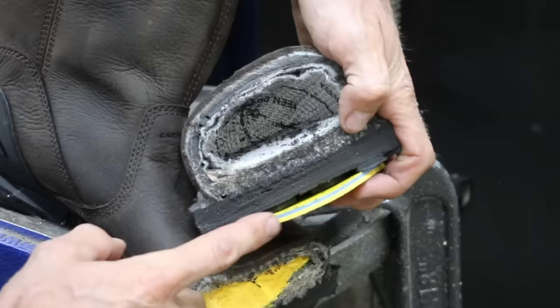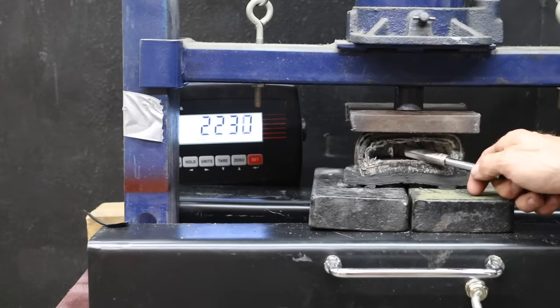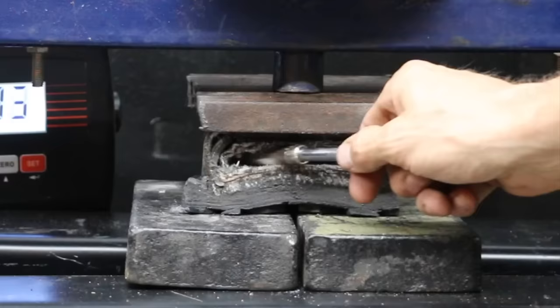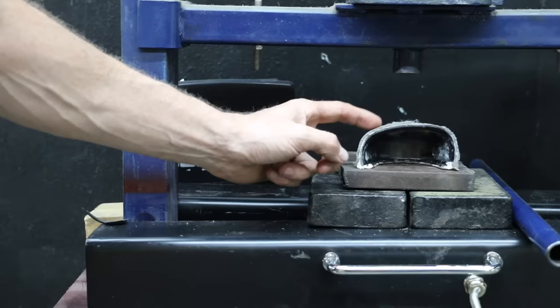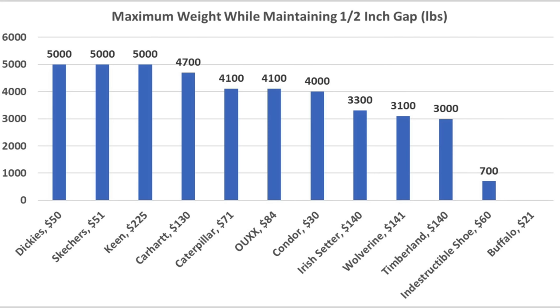While the insert for the Keen isn't very thick, it does have a lot of additional padding at the very bottom of the shoe — definitely a very comfortable boot — with quite a bit of padding around the toe cap as well. At 2,500 pounds there's far more than a half inch. The Keen easily makes the 5,000 pound mark and still has plenty of space. The composite toe used in the Keen boot is very impressive with no cracking or deforming. All boots with toe protection met the 2,500 pound standard except for the Indestructible shoe. The Dickies, Skechers, and Keen withstood 5,000 pounds while leaving half an inch of toe space, and the Carhartt also did very well at 4,700 pounds.